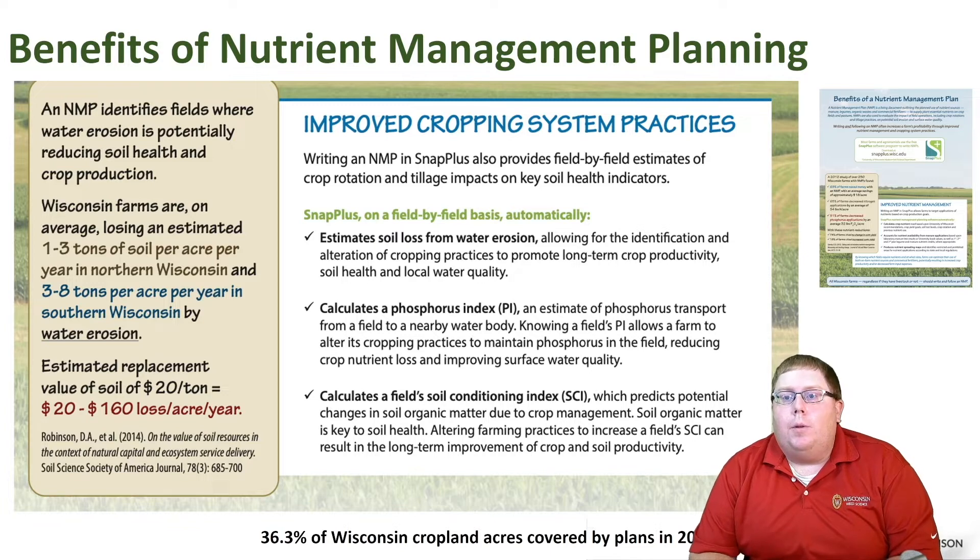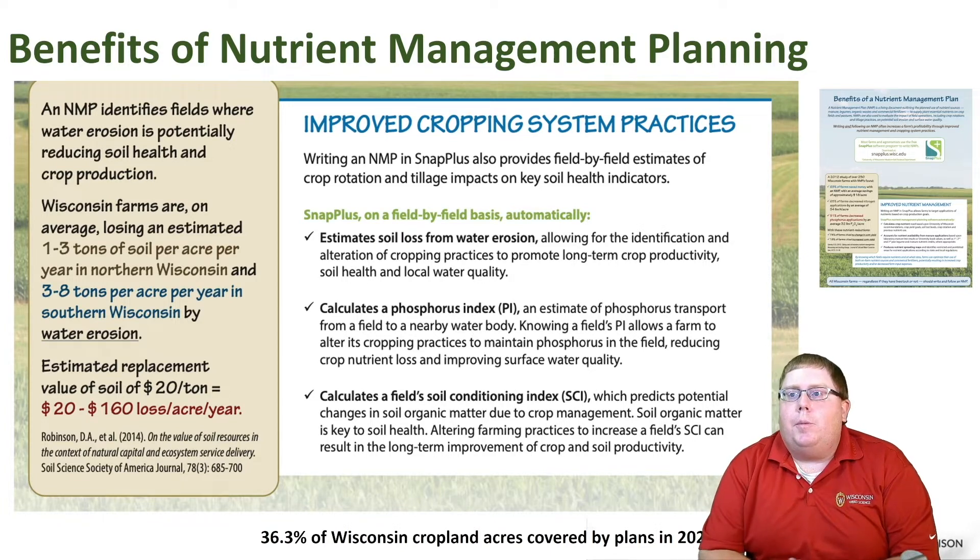For example, when we write nutrient management plans it's pretty common to see one to three tons of soil per acre lost on northern farms, and three to eight tons of soil loss per acre in southern Wisconsin by water erosion. If we put an economic value to this at about $20 a ton — and $20 is probably not going to get you a ton of soil delivered to your farm, so it's a pretty conservative number — we see anywhere from $20 to $160 per acre lost just in soil.